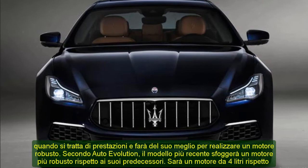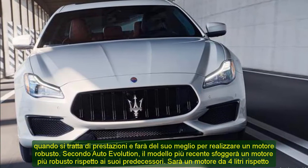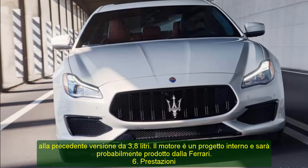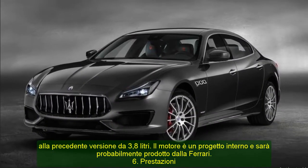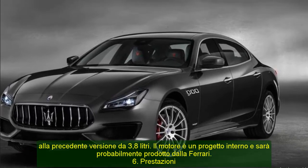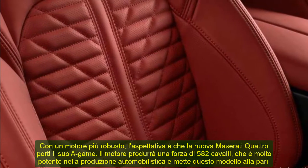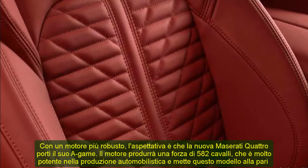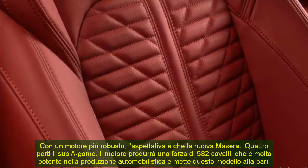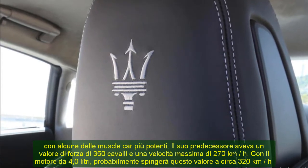6. Performance. With a more robust engine, the expectation is that the new Maserati Quattroporte will bring its A-game. The engine will produce a force of 582 horsepower, which is very powerful in automotive manufacturing and puts this model at par with some of the most potent muscle cars. Its predecessor had a 350 horsepower force value and maximum speeds of 270 kilometers per hour. Sporting the 4.0-liter engine, it will probably push this value to around 320 kilometers per hour, with an acceleration figure of 3.3 to 4 seconds to achieve 0 to 100 kilometers per hour.